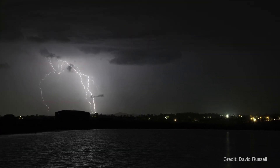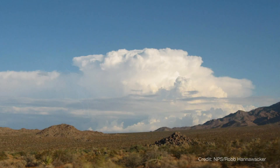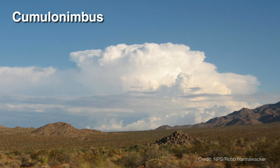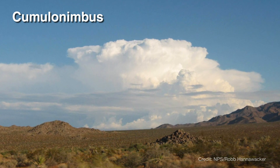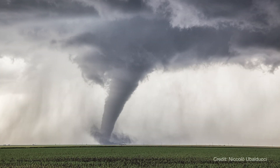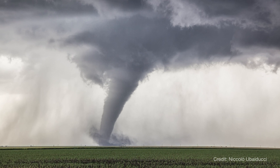But what type of cloud will you see before really severe weather happens? Cumulonimbus clouds grow when warm, moist air rises very high into the sky. From far away, they look like huge mountains or towers. These clouds are a sign that thunderstorms, and maybe even hail and tornadoes, could be on their way.